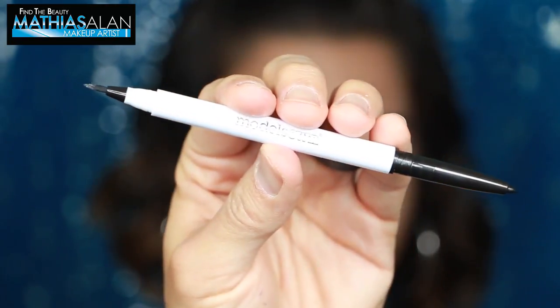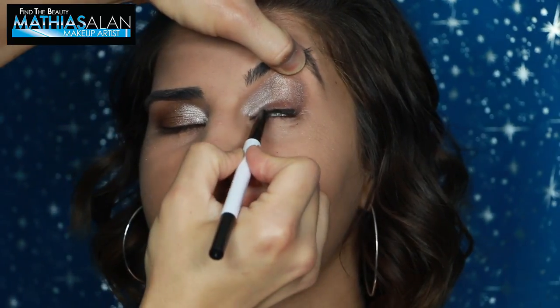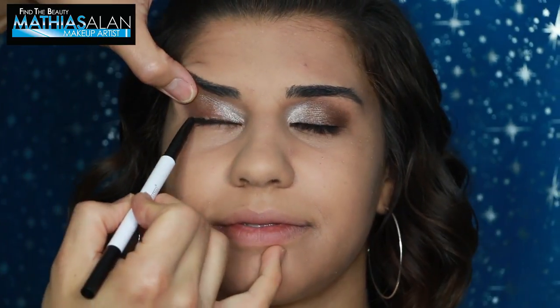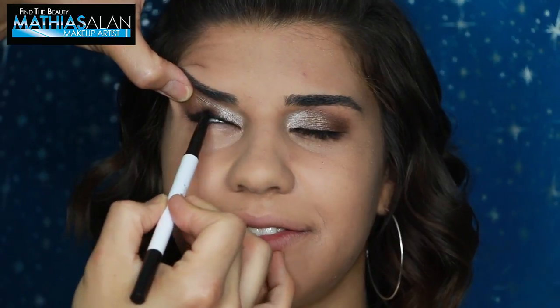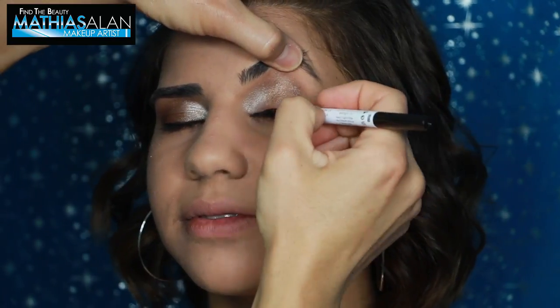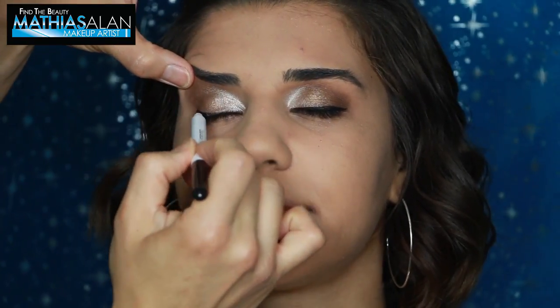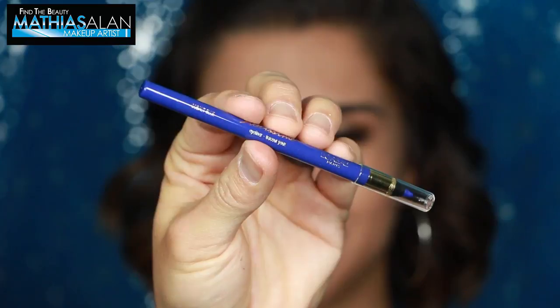Next, I'm going to show you a double-ended black liner from Models Own. On one side you get a pencil, which I'm putting into the waterline — I think it's a gel because it had that waterproof texture and I think it's going to last a really long time. The other side, you get a liquid liner. It's really easy to use and it's great that it's a two-sided pen, so it's very convenient.